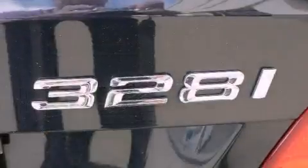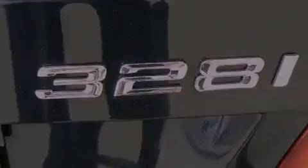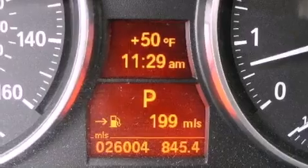Leather seats, a security system, fog lamps, a traction control system, and air conditioning with automatic climate control. And this vehicle has fewer than 27,000 miles on the odometer.